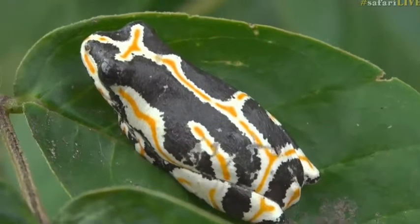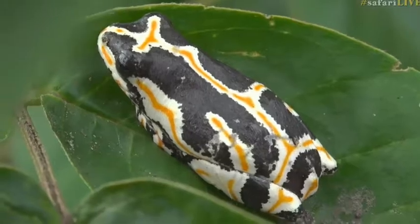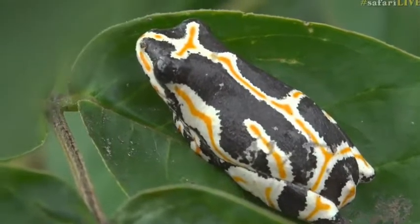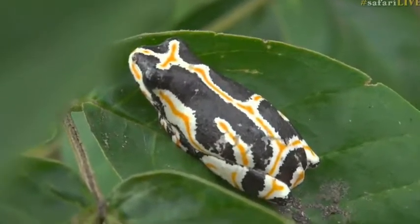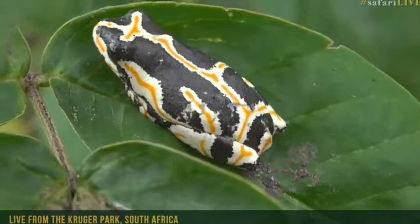It is such a beautiful creature. I reckon if we look hard enough around here we'd probably find a couple more of them, and if Brent or Tristan come past here tonight, we'll probably hear this chap and the rest of its friends making one really big noise. It's a beautiful sound — the chorus of frogs, isn't it.